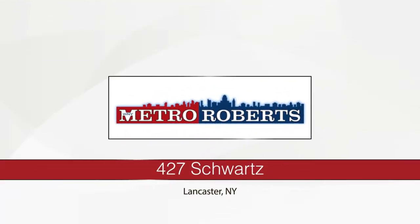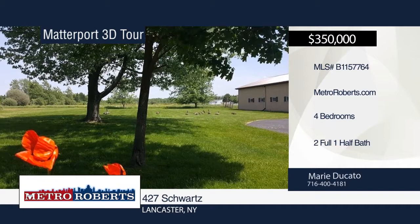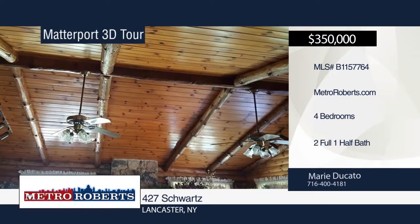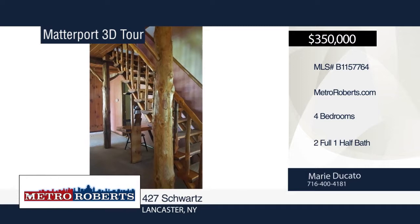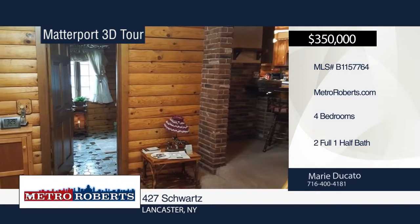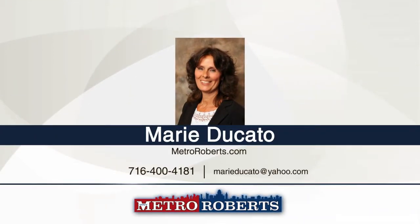Welcome to this gorgeous country home with the log cabin interior, all handcrafted by the owner. Nestled on 19.5 acres and backing up to Cayuga Creek, this four-bedroom, two-and-a-half bath home features vaulted ceilings with log beams, a stone accent wall and fireplace, first floor master, rear wood deck, updated furnace and hot water tank, a huge barn with eight-horse stalls, and three-car garage workshop also included. This is one you don't want to miss. See everything in person with a call to Marie Ducato. Matterport 3D tours can be viewed on MetroRoberts.com.